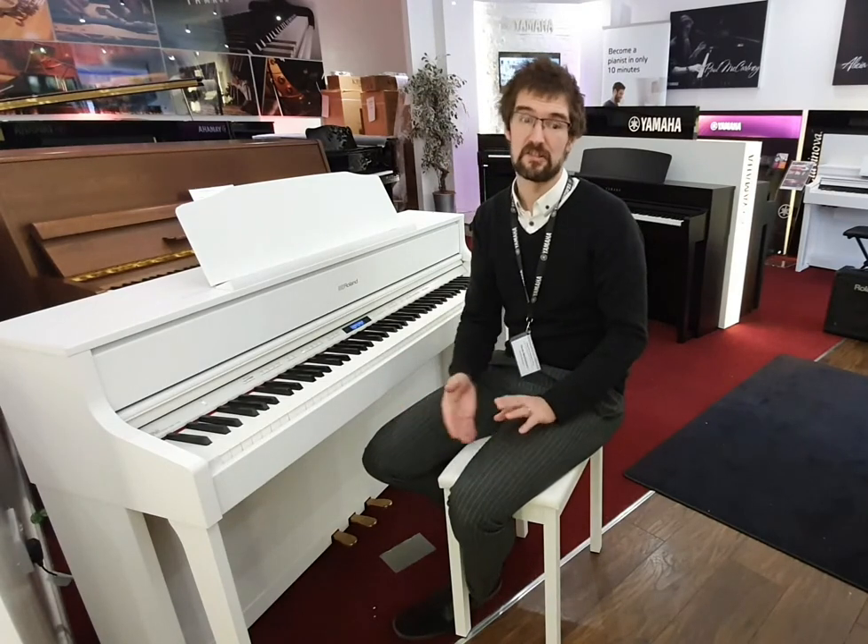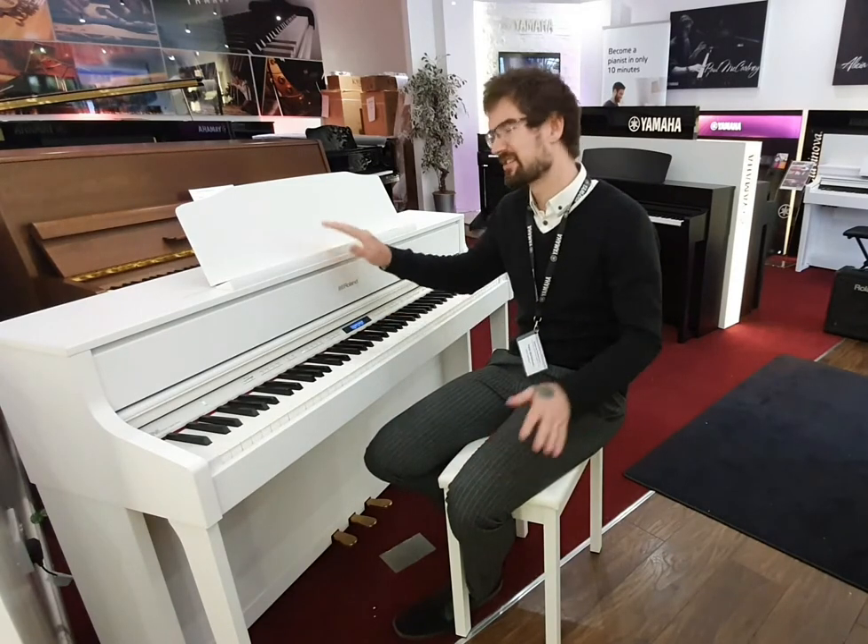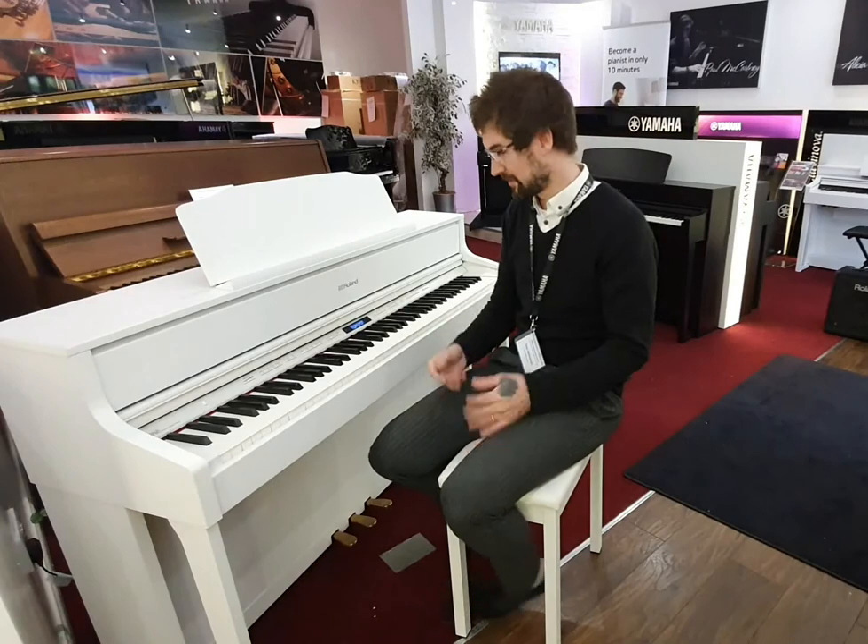You can record with MIDI and audio. You have the very latest Bluetooth audio and MIDI as well, and it's also compatible with all of Roland's piano apps. Just a superb instrument. Let's see how she sounds.